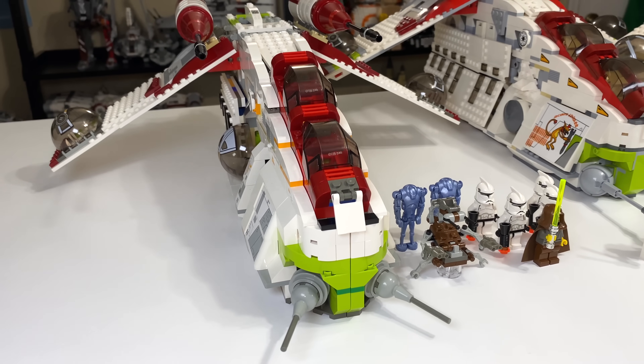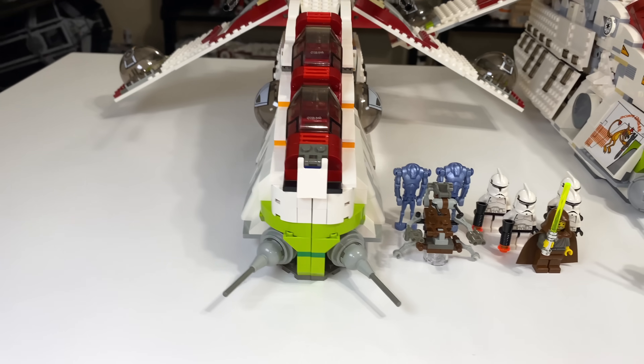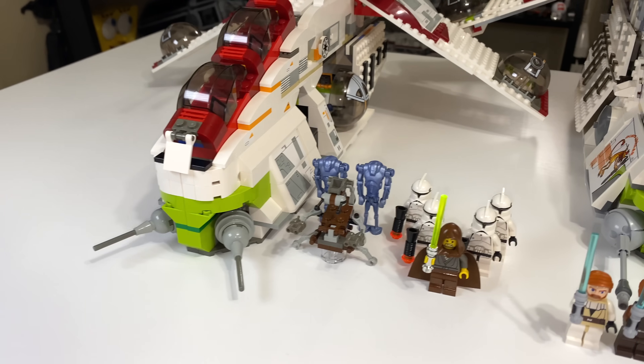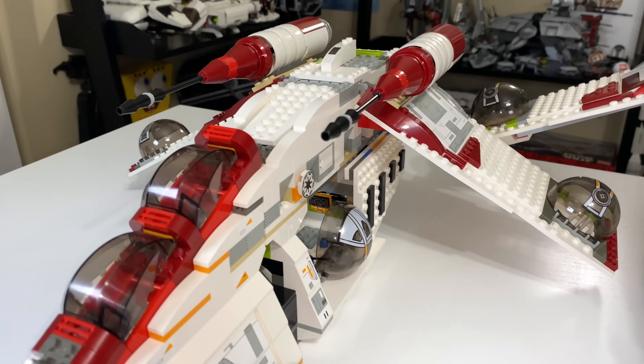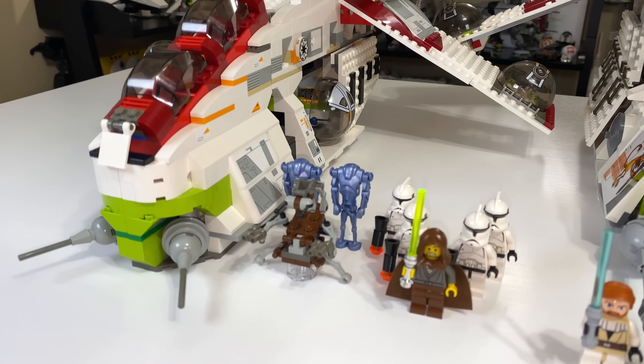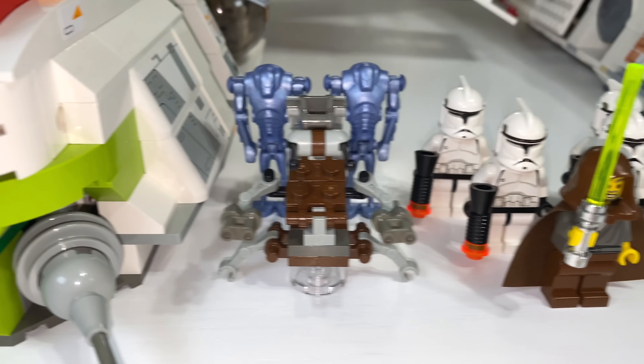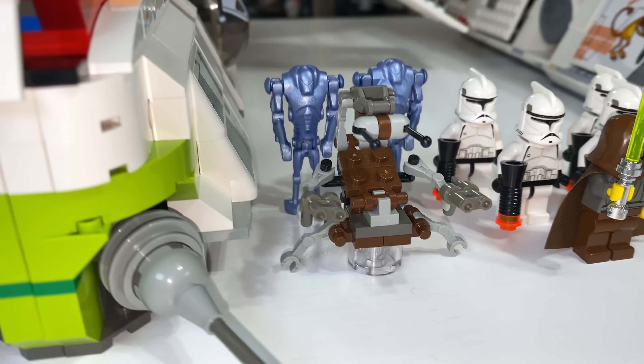With some general information about each set: on the left here we have the 7163 Republic Gunship from 2002. It retailed for $90 when it was released, which adjusted for inflation in 2020 money is about $128. You're looking at 693 pieces included and seven minifigures plus a destroyer droid or droideka.